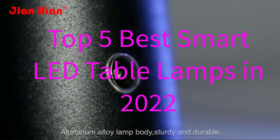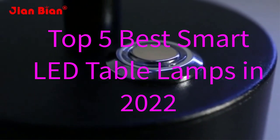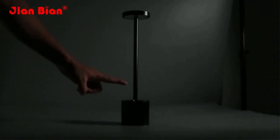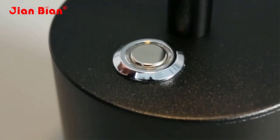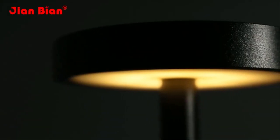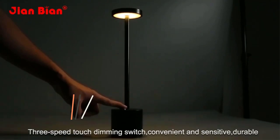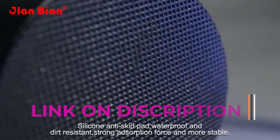Hello friend, are you looking for the best smart LED table lamps? Please note this item's smart LED table lamps have upgrades. If you received a new smart LED table lamp, then you are in the right place — in this video.